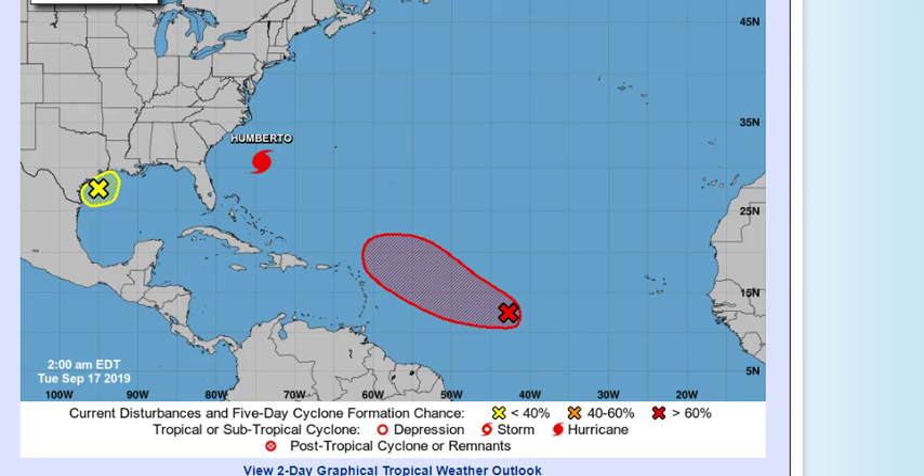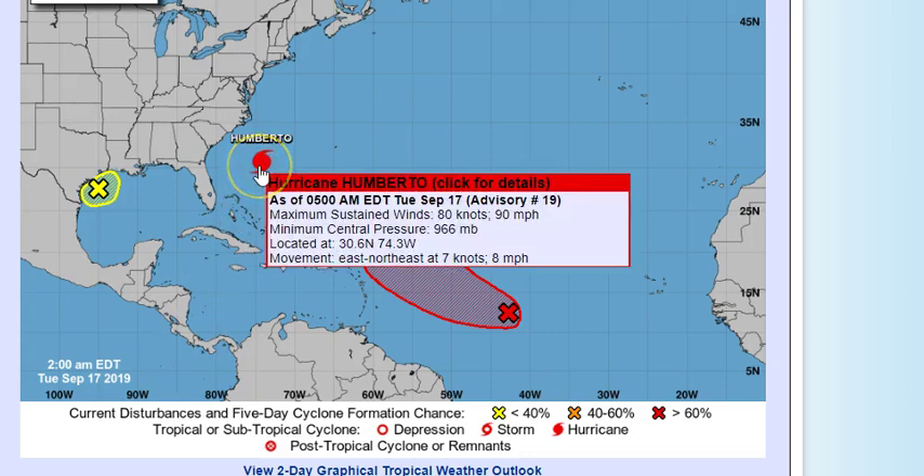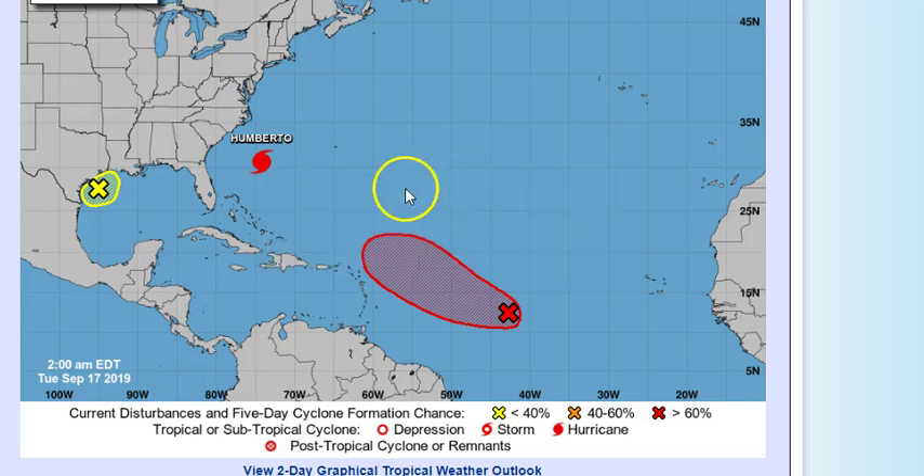Right now, Humberto is up here with 90 mile per hour winds, minimum central pressure 966 millibars. It's located at 30.6 north, 74.3 west, moving east-northeast at eight miles per hour. It should stay well away from the Canadian coastline and the eastern US seaboard areas.